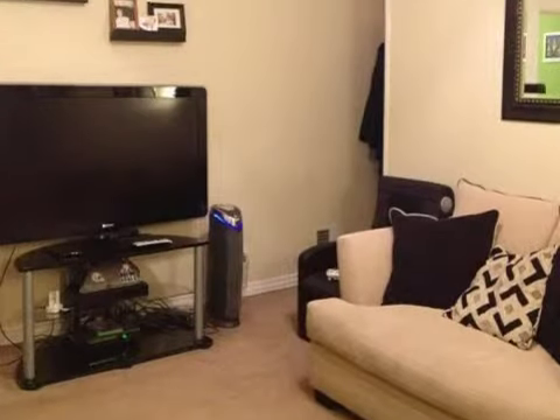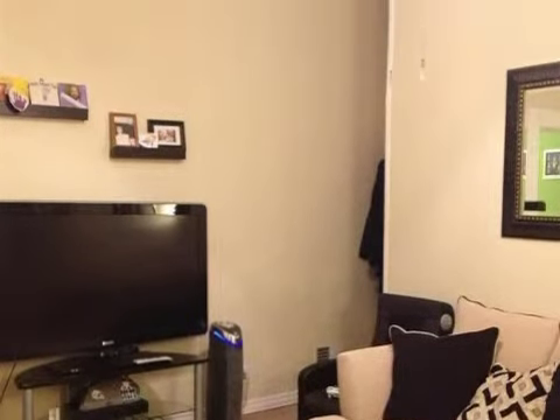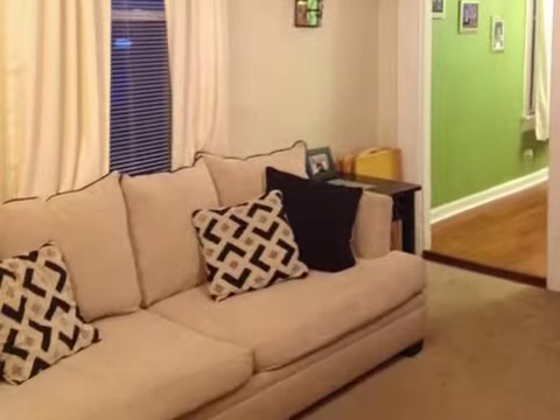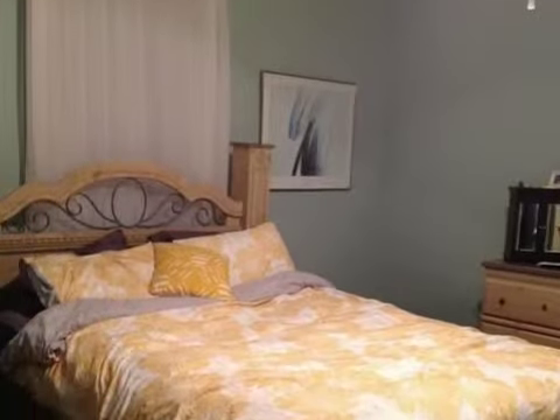Interior features of this property include hardwood floors, a formal dining room, an eat-in kitchen, central air conditioning, natural gas heat, and an unfinished basement.